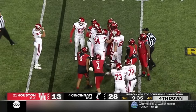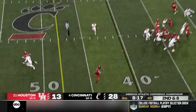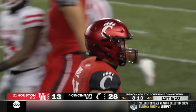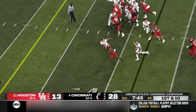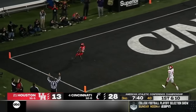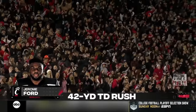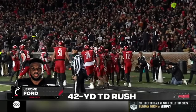Sanders with the tackle of Henry. Safety pressure, and Ritter gets it up quickly to Wiley — Wiley with nobody around him, past midfield to the 42-yard line. He keeps it on the ground, bounces it to the outside. What do we have here in the third quarter? We've got a snowball heading to the playoffs the way Cincinnati wants it. They are rolling downhill in this third quarter.